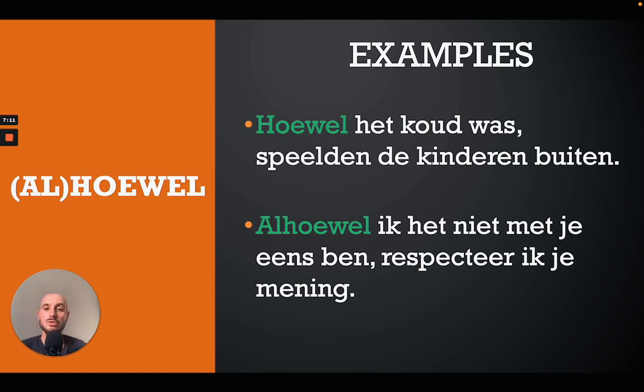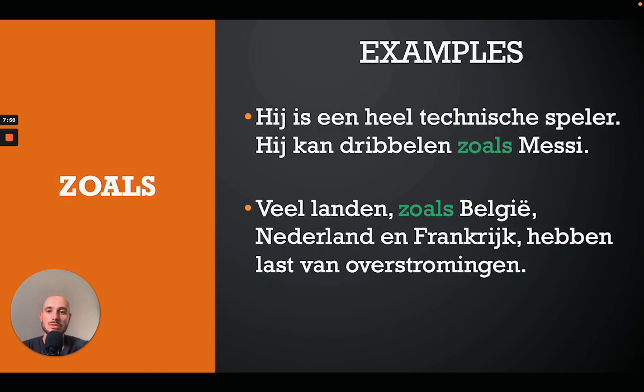The next one is 'hoewel', or the older form 'alhoewel', both meaning 'although'. You will see 'hoewel' more commonly; 'alhoewel' is the older version but you may still see it occasionally. For example: 'Hoewel het koud was speelden de kinderen buiten' — although it was cold the children were playing outside. Or: 'Alhoewel ik het niet met je eens ben, respecteer ik je mening' — although I do not agree with you I do respect your opinion.